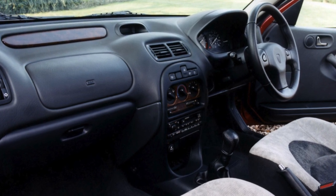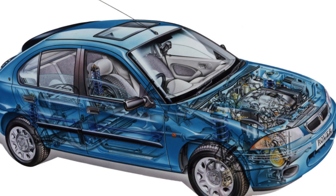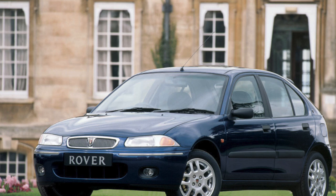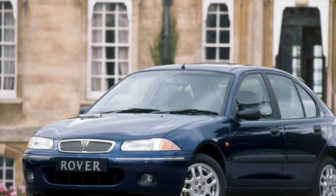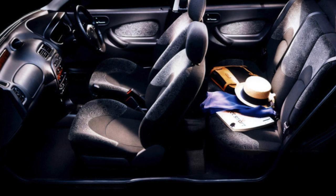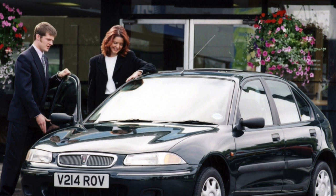Cars were equipped with both gasoline and diesel power units. Gasoline engines are based on Honda Civic engines, while diesel engines are based on Rover units. The last digits of the 200 series index indicate engine size — for example, 214 means 1.4 liters. More often there are gasoline units with a volume of 1.4 and 1.6 liters. Interestingly, the power of a 1.4-liter engine can range from 75 horsepower in the Rover 214 up to 103 horsepower in the Rover 214C.